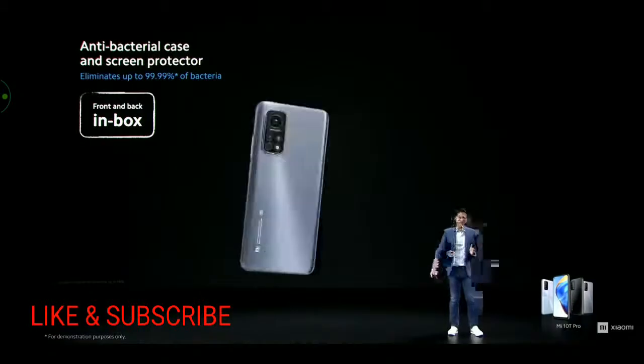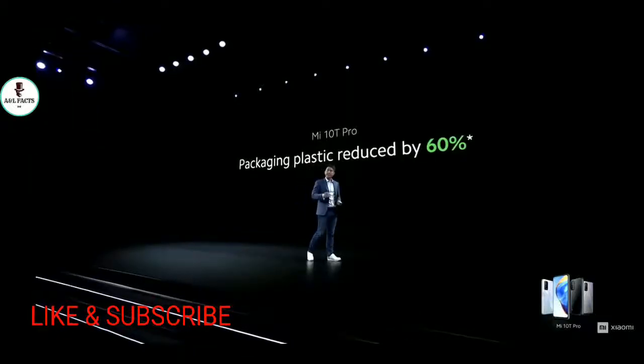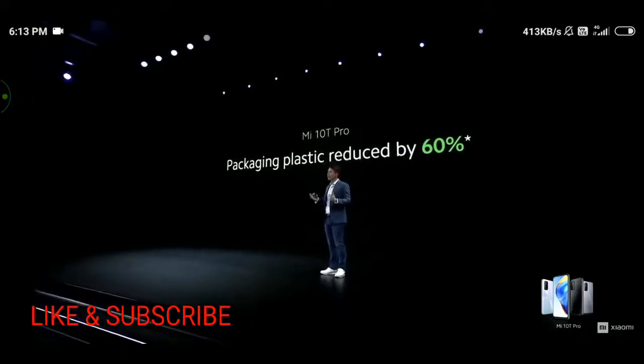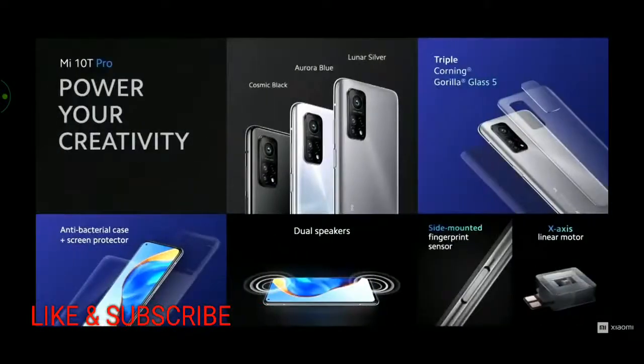We've also pre-installed an antibacterial screen protector. Summing up design: the Mi 10T Pro is designed creatively and designed to power your creativity.